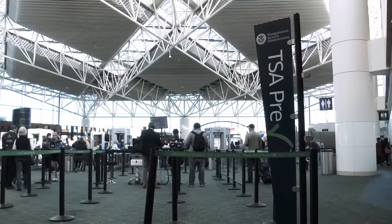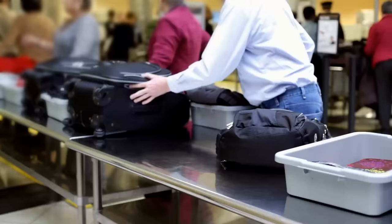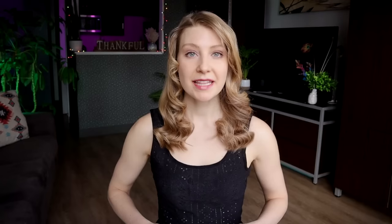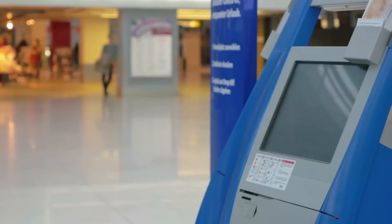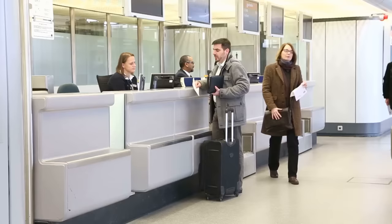Assuming you don't have any luggage to check, you can go straight to the security gates without having to speak to anyone in person at the airport. The staff at airport security screening do not care about how much you are bringing with you — they only care that your liquids are within the carry-on liquid limit and that you don't have any prohibited items. If you are unable to check in for your flight online, you can try using one of the self-service kiosks at the airport before you have to go to the check-in desk and have an agent manually check you in.